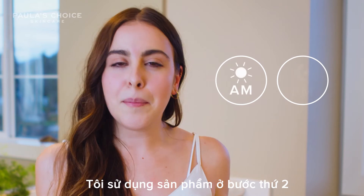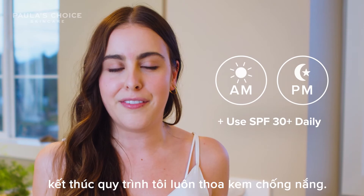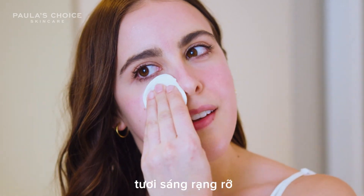I apply the solution as step 2 in my skincare routine every morning after cleansing, but always followed by SPF. It's super lightweight, which I love, because I can just put it on and it leaves me feeling glowy and ready for my day.